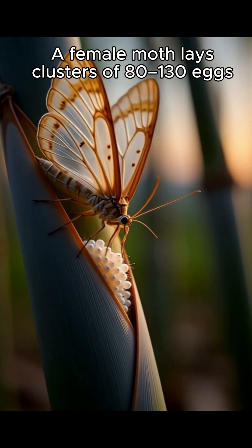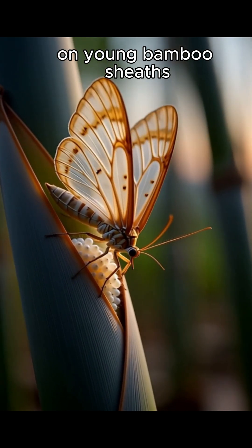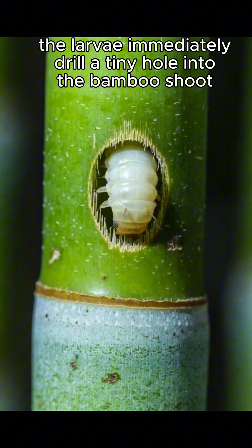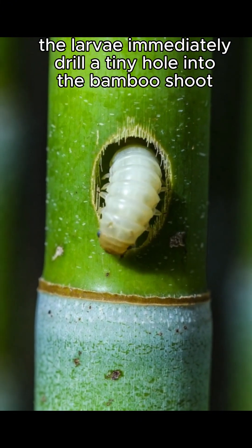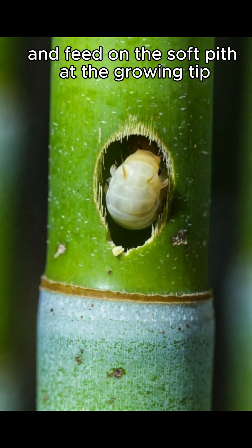A female moth lays clusters of 80 to 130 eggs on young bamboo shoots. After hatching, the larvae immediately drill a tiny hole into the bamboo shoot and crawl inside.